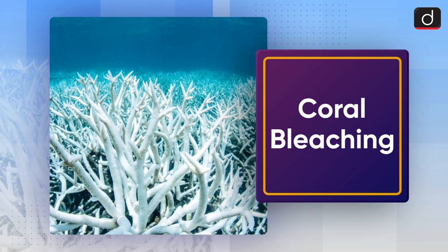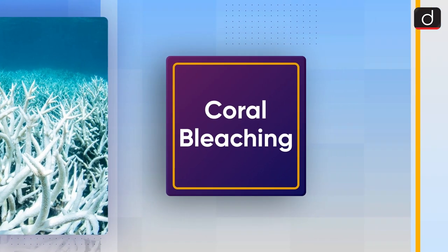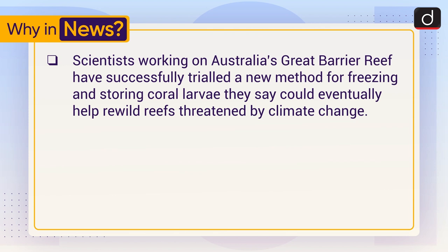Hello everyone, welcome to another series of 'To The Point'. Today's topic of discussion is coral bleaching. First of all, let's see why it is in the news. Scientists working on Australia's Great Barrier Reef have successfully trialed a new method for freezing and storing coral larvae, which they say could eventually help rewild reefs threatened by climate change.